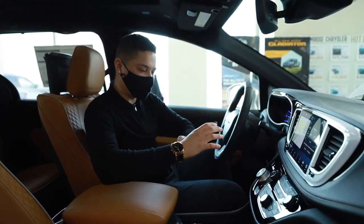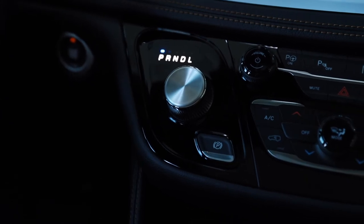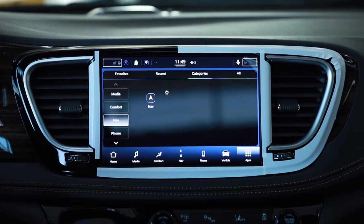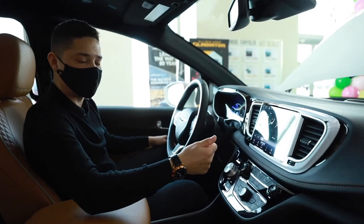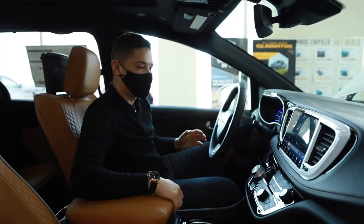Touching a bit more on here, you're going to have your rotary shifter — so obviously your park, reverse, neutral, drive, and a low mode as well. Looking at the screen, you can access all of your comfort features at the touch of a button. You're going to have your max AC, heated steering wheel, heated seats, and cooled seats even on the front passengers, which is very nice.